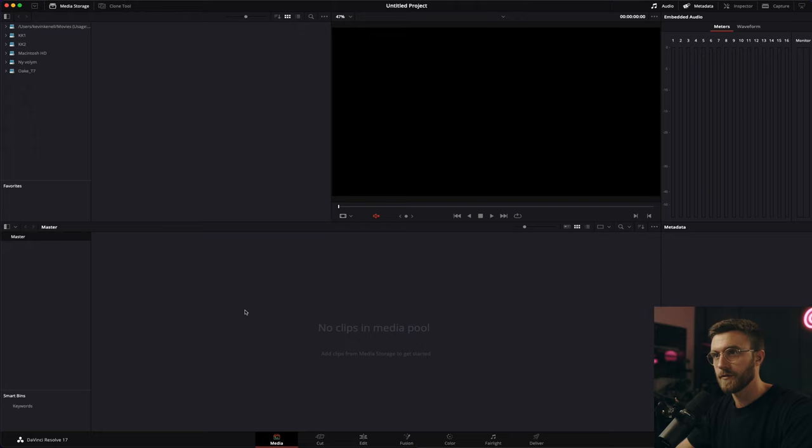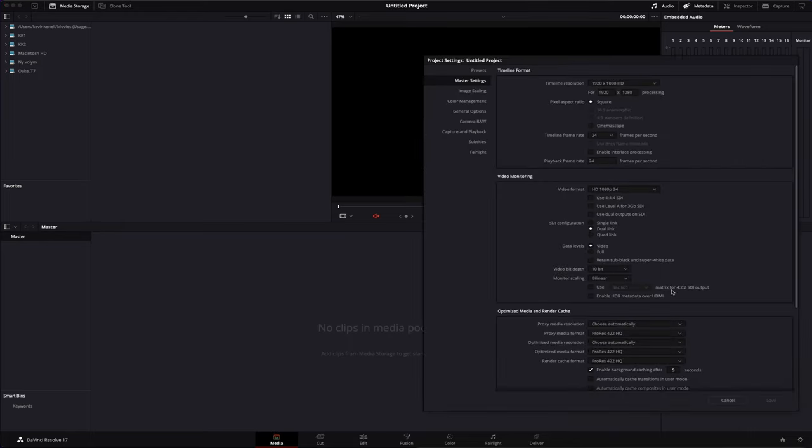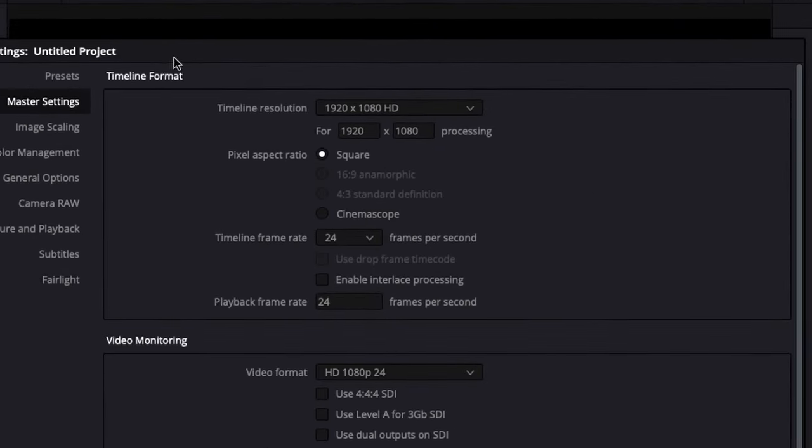First up we have the media tab, which is pretty self-explanatory. This is where you can import your files and manage folders and media. Before you import any media into a project, go to the bottom right to check your project settings, which you can access there at any time. Here you can edit your timeline resolution, or change the timeline frame rate for your project — really good to do before you do anything.